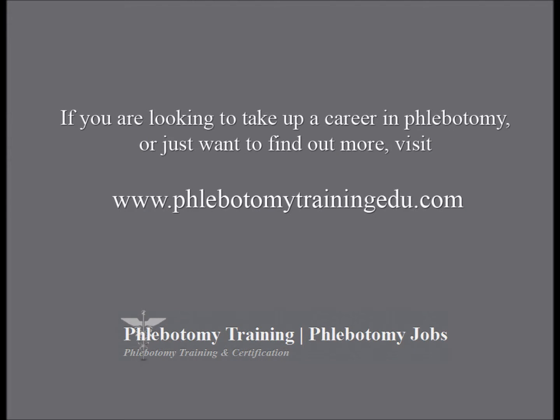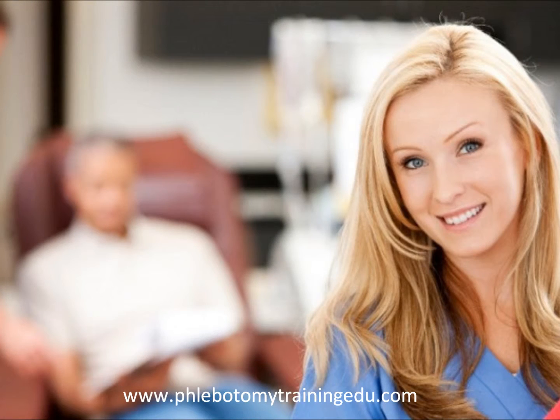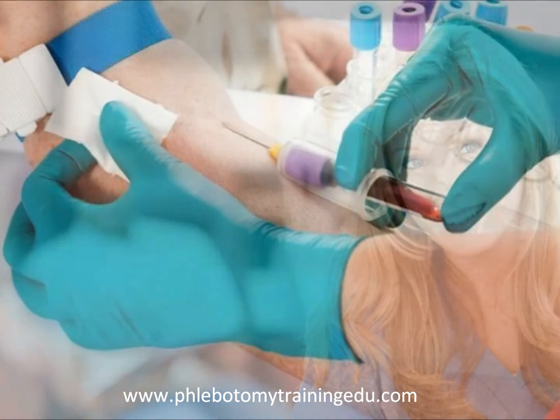At phlebotomytrainingedu.com, you will find all the information necessary to become a phlebotomy technician and get your phlebotomy certification. We'll even help you find a school or college where you can do your training.